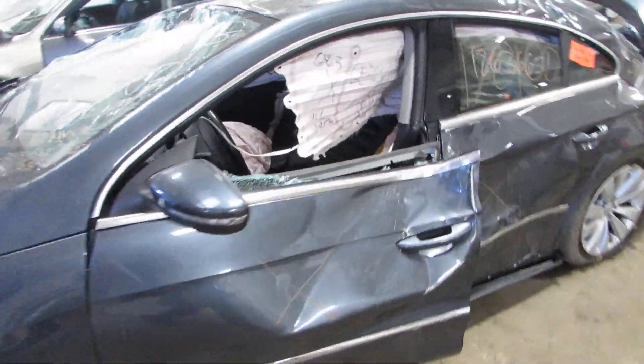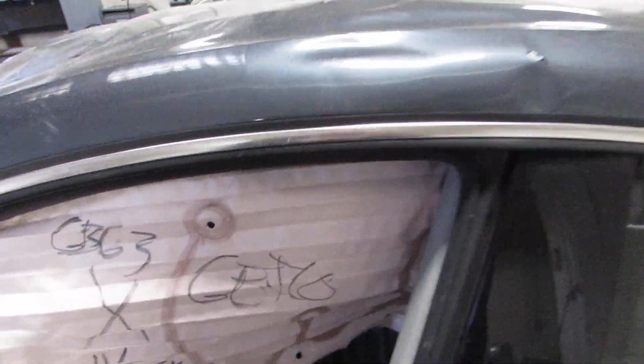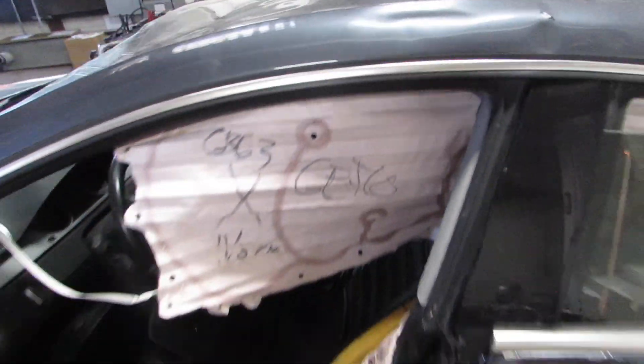Welcome to the Tom's Foreign Auto Parts video portion of our inventory. Here we have stock number 170100. It's a 2012 Volkswagen CC.